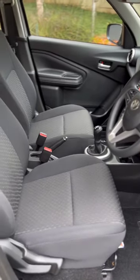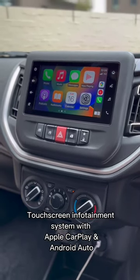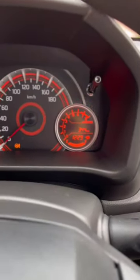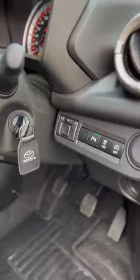Standard features in the base model also include rear parking sensors and a chrome grille. When we move to the XR model, you get 15-inch alloy wheels, a four-speaker sound system with an infotainment system that has Apple CarPlay and Android Auto. There's also a two-year, 20,000-kilometer service plan as standard with the models.